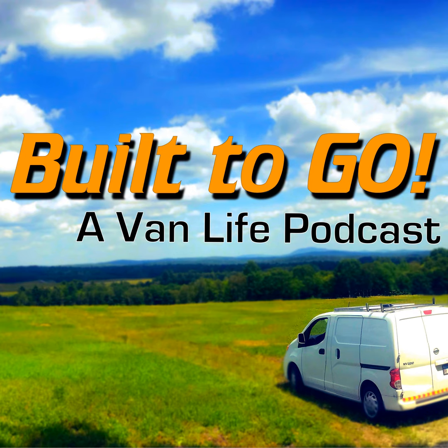Welcome to Built To Go, a van life podcast. I'm your host, Jeff Wagg, coming to you from the College of Curiosity. This time it's episode 173. We're going to talk about different strategies to stay cool when it's the hottest outside.